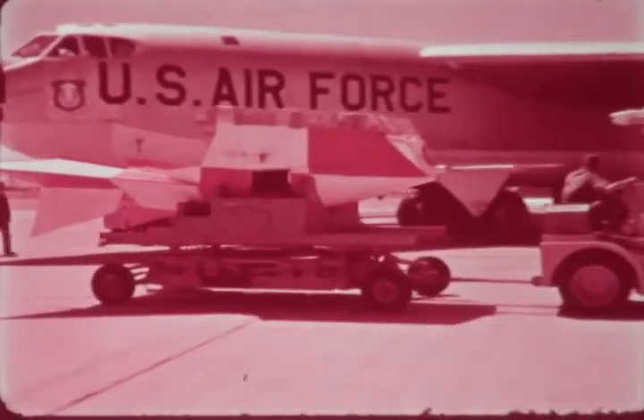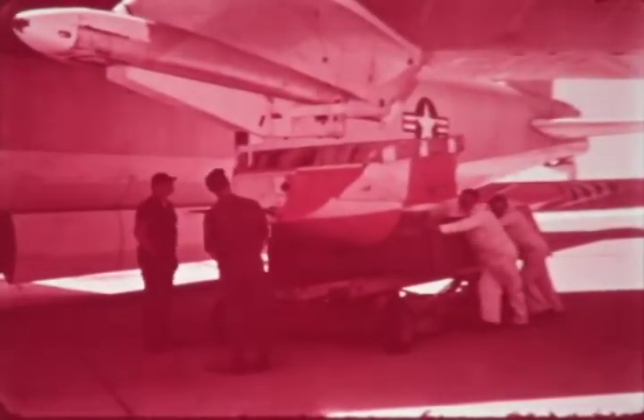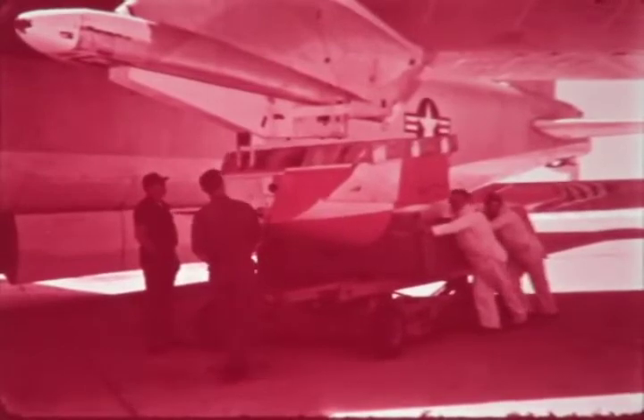The final phase began in June 1964 at Kirtland Air Force Base. A boilerplate module was mounted under the wing of a B-52 and dropped at Naval Air Facility, El Centro. Altitudes and speeds were varied through a series of drops.